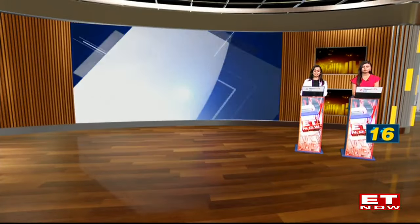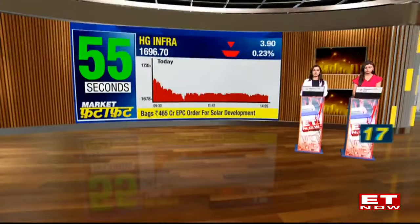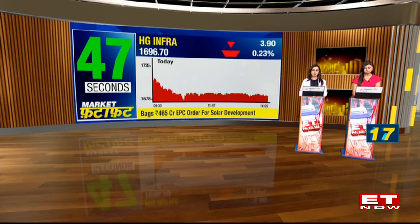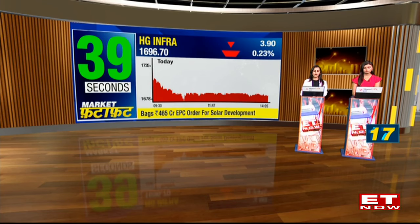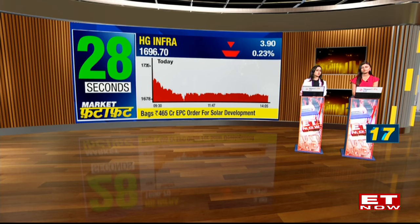Let's talk about HG Infra. Two news flows: they have received an EPC order of 465 crores for solar energy development, and MK has re-initiated coverage on HG Infra with a buy rating and an SOTP target price of Rs 2100 per share, implying 23% upside. They say this is a best-in-class metric, with support systems in place for future growth and expected CAGR growth of 21 to 22% each in revenue and PAT over the next three years. Though the stock is not doing anything particularly exciting, it was on the positive side in the morning but has since gone flat.